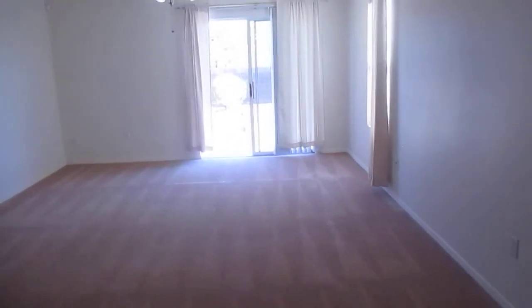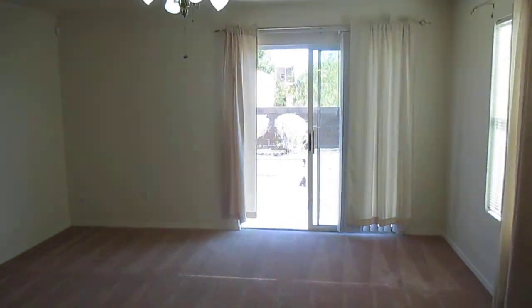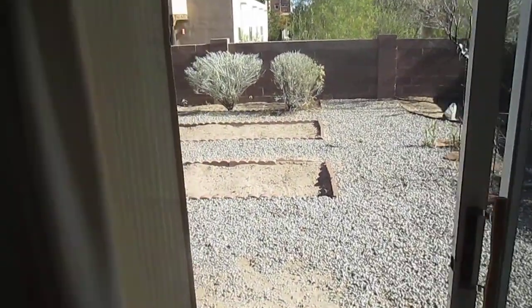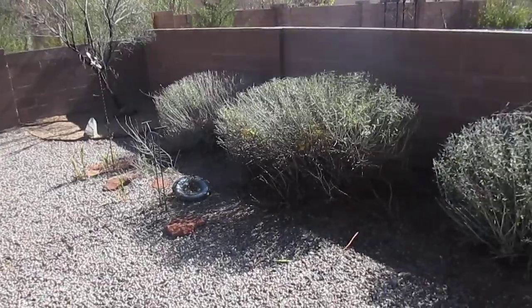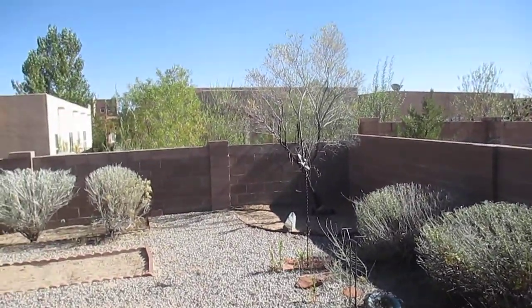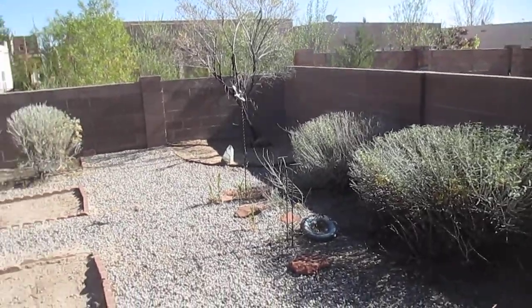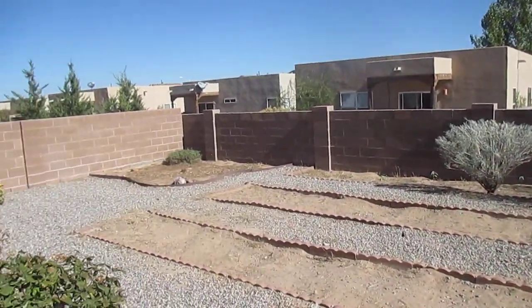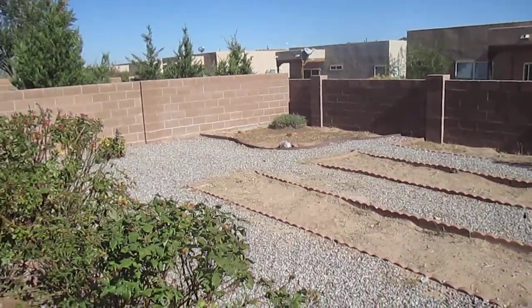Why don't we go ahead and take a look at the backyard since it's right here. Out in the yard, it's really nice. We have a nice little concrete patio and a lot of really nice mature landscaping. There's a Russian olive tree and some nice bushes — I'm not sure what they're called, but they are really beautiful. Freshly pruned.